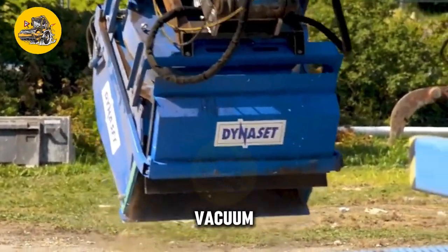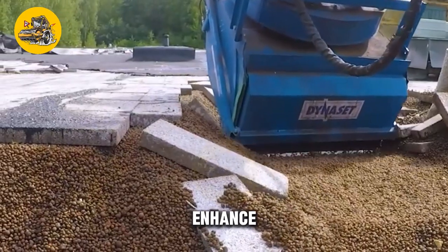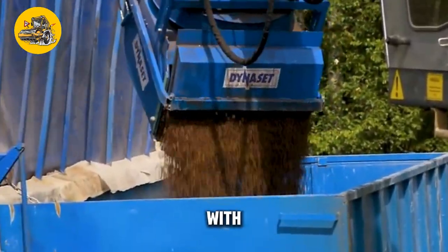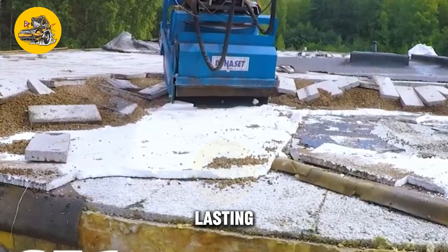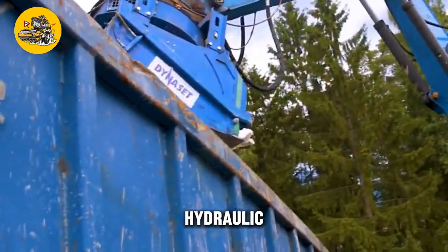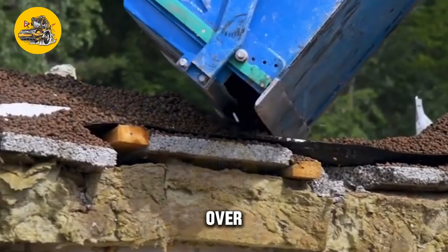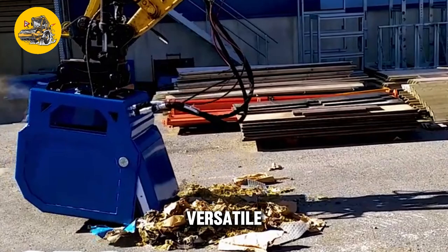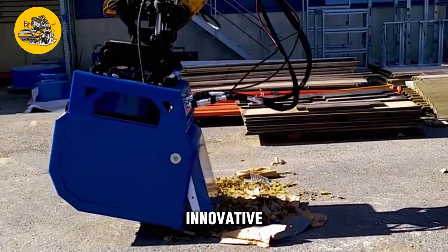In addition to its vacuum system, the HR-VB hydraulic vacuum bucket features robust construction with reinforced edges and wear-resistant components, ensuring long-lasting durability in demanding work environments. The bucket is also equipped with a hydraulic tilting mechanism and a rotation system, allowing for precise control over the dumping and placement of materials. The HR-VB hydraulic vacuum bucket is a versatile and reliable attachment for excavators and other heavy machinery.